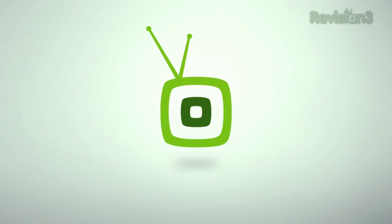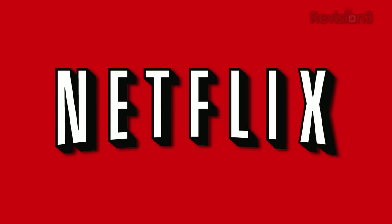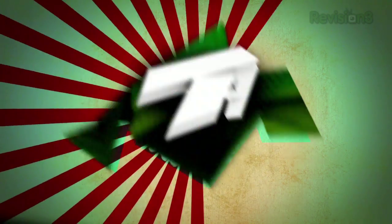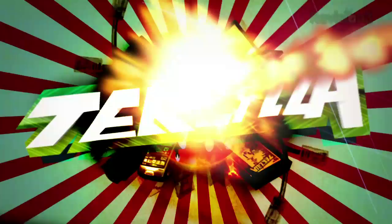Today's episode of Techzilla Daily is brought to you by Netflix. Welcome to Techzilla Daily. I'm Veronica Belmont.